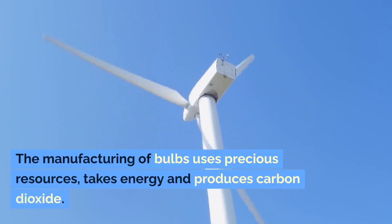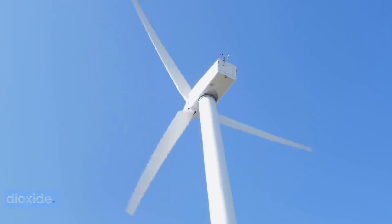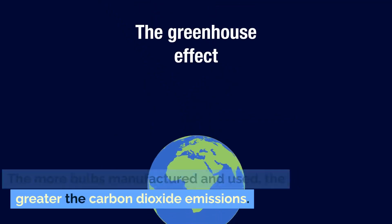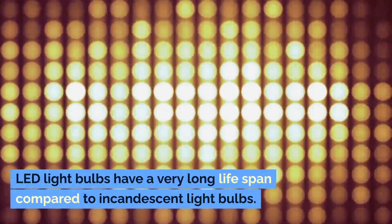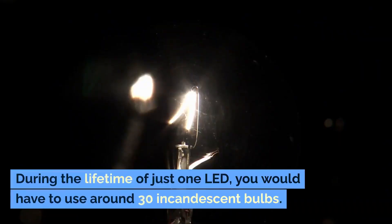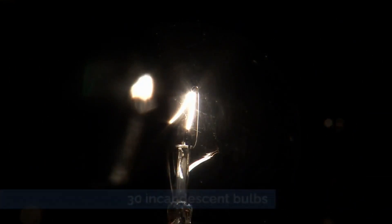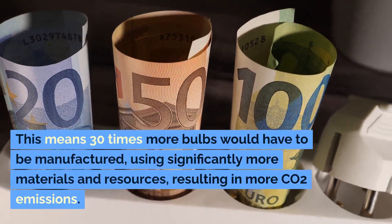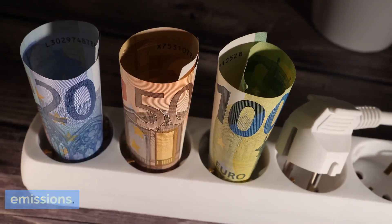The manufacturing of bulbs uses precious resources, takes energy, and produces carbon dioxide. The more bulbs manufactured and used, the greater the carbon dioxide emissions. LED light bulbs have a very long lifespan compared to incandescent light bulbs. During the lifetime of just one LED, you would have to use around 30 incandescent bulbs, meaning 30 times more bulbs would have to be manufactured, using significantly more materials and resources, resulting in more CO2 emissions.